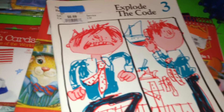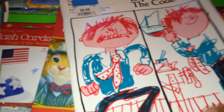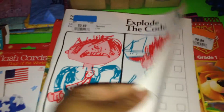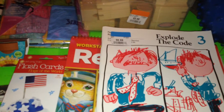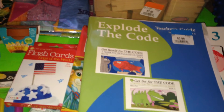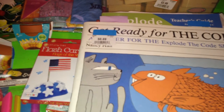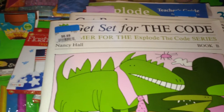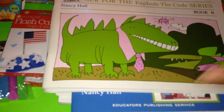And then I found Explode the Code 3 for $0.69 — I actually paid $0.49 for it brand new. I was blown away and decided to pick up everything I saw: the Explode the Code Teacher's Guide, the Book A series, Get Ready for the Code, and Get Set for the Code Book B. Each one was $0.49.